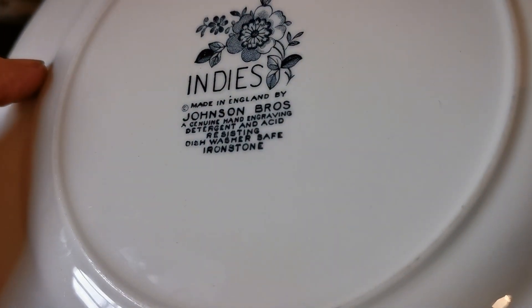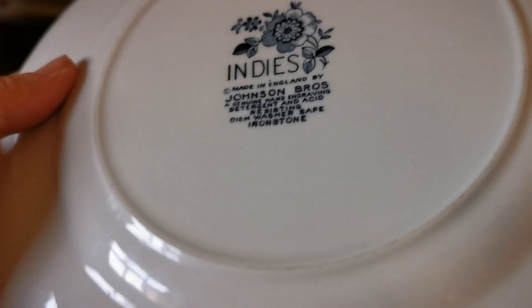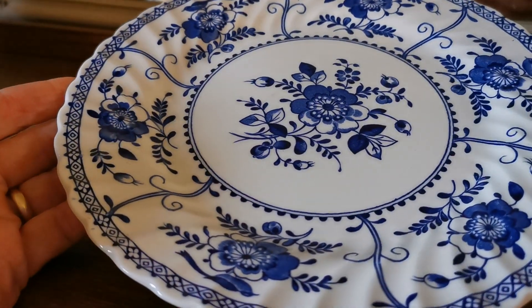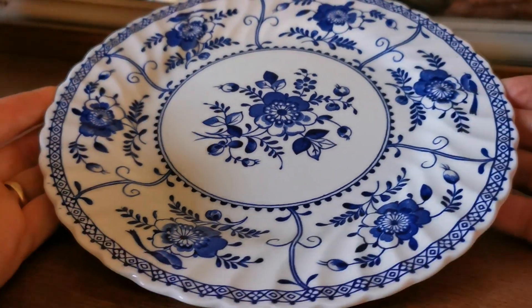Indies Johnson Brothers — a genuine hand-engraved, detergent and acid-resistant, dishwasher-safe piece. So 1950s through to the 1960s on those marks, one of the earlier pieces. The later, more modern pieces would have had dishwasher and microwave safe and the bull-in-the-china-shop marks, as are on some of the saucers I've just listed.